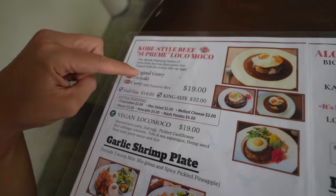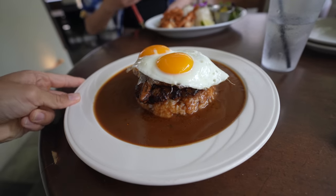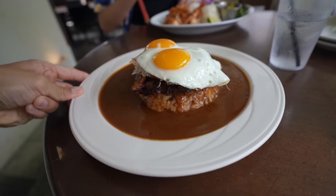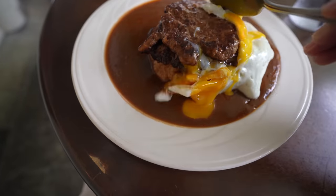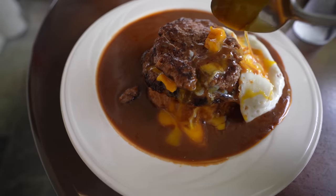I love loco moco, so let's see what they're talking about. They said this is their best seller, so I'm getting this one right here.